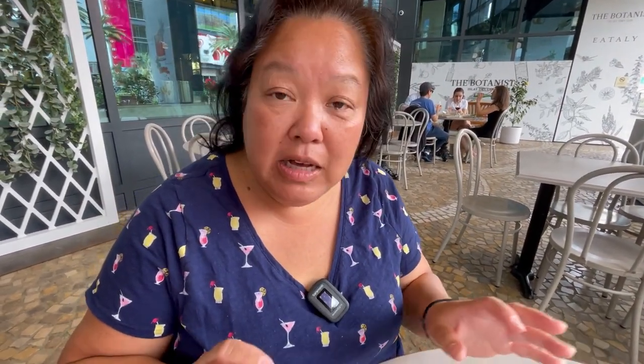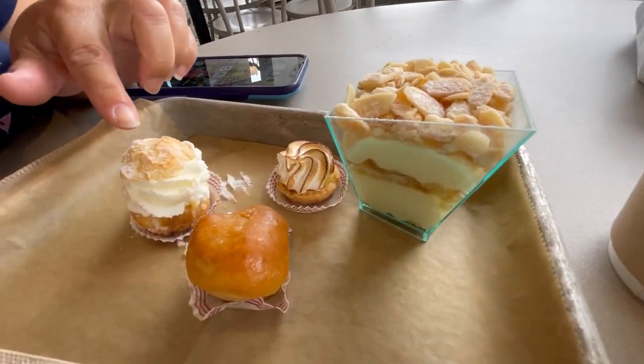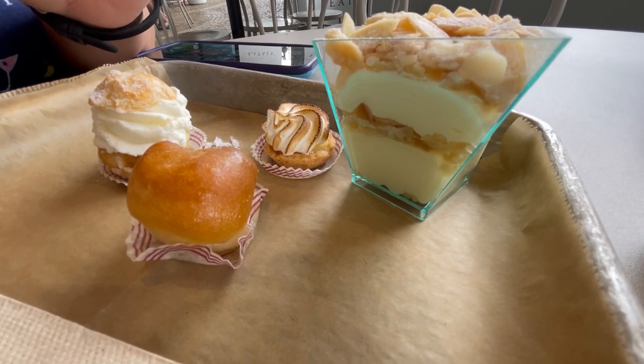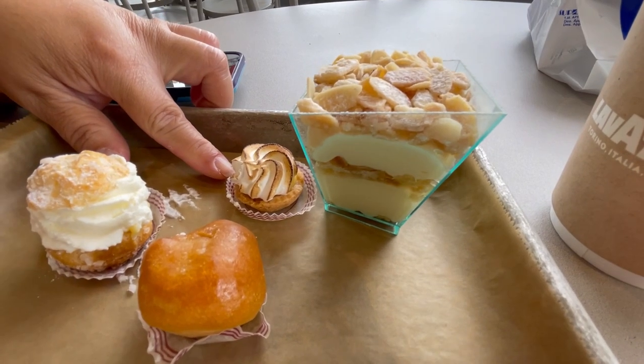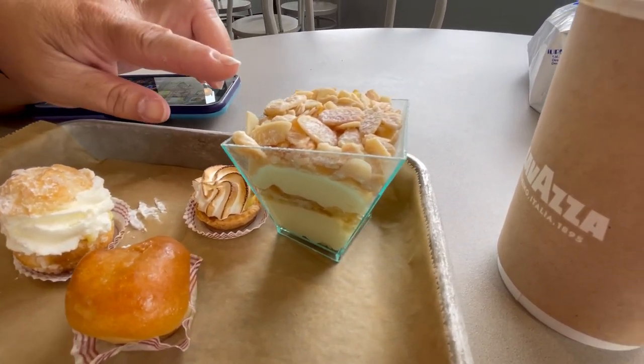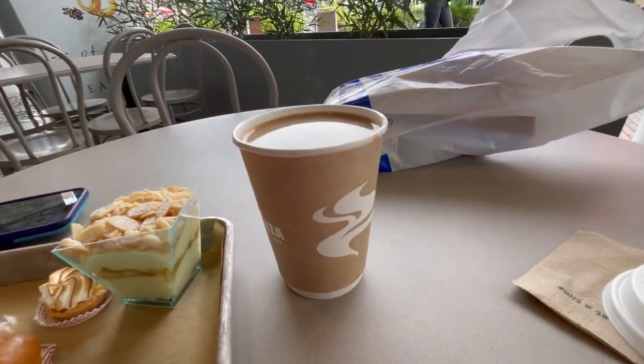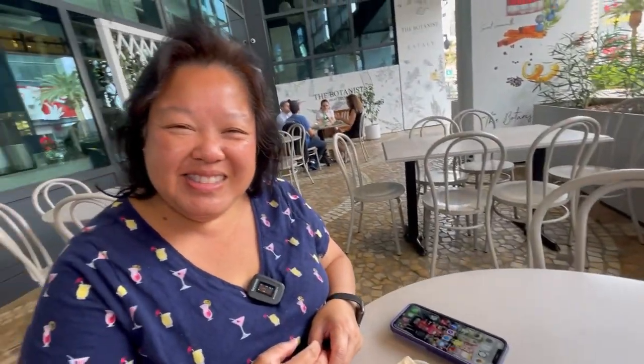We couldn't decide so luckily they have small bite-sized portions. We're sharing, so we got the Chantilly cream puff, a rum-soaked piece of bread, a lemon tart, and the tiramisu with limoncello — the only one available as a big piece. We also got a cup of Lavazza Italian coffee to match everything. Let's start with the limoncello tiramisu — these little bits on top look like candied almonds.